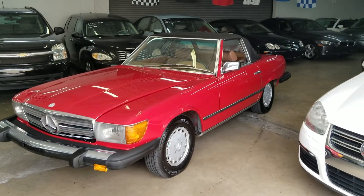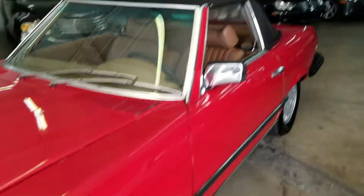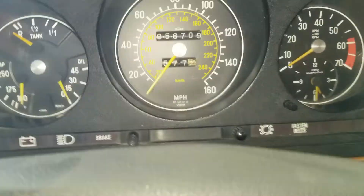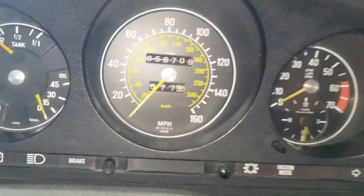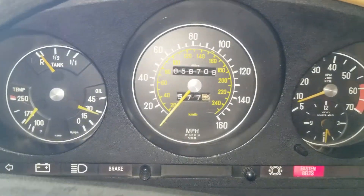We have a really super ultra clean 450 SL with new Michelins and we're going to go for a test drive. Miles right now are 56,709, the car will start, and all the gauges work.